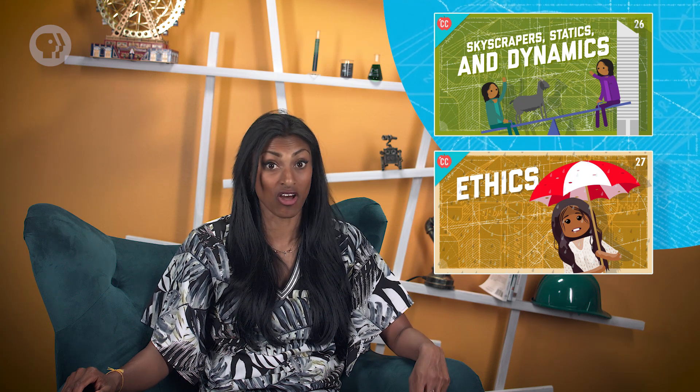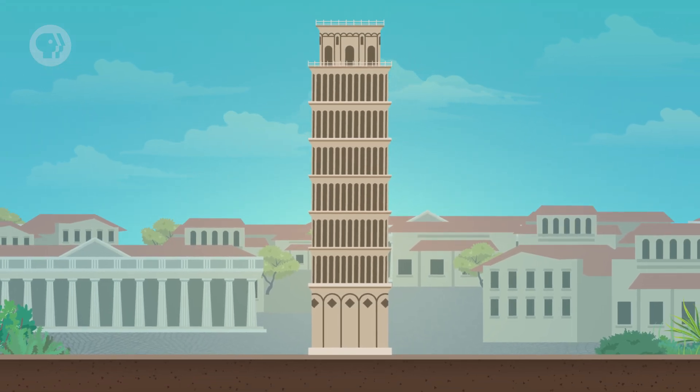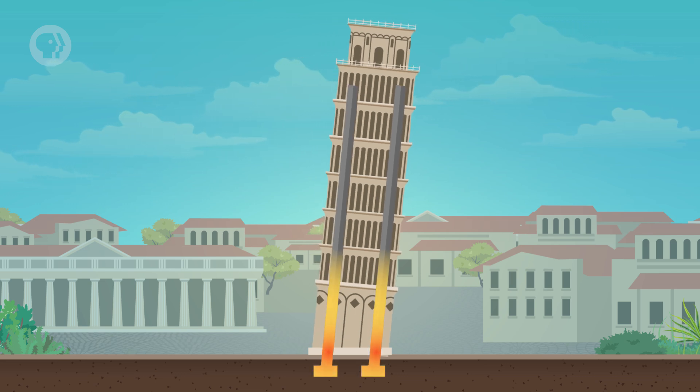We've seen before how forces like crosswind and the weight of materials can affect a building, and many of the same lessons apply here. The foundation of a structure is the part that actually connects to the ground and transmits forces to it — that might be columns or walls that extend into the ground — and they're as much a part of the structure as the bits we can see. To stop a building from falling over, sinking, or snapping, it needs to be supported through its foundation by a reaction force. In other words, the soil needs to resist the force transmitted through the foundation.